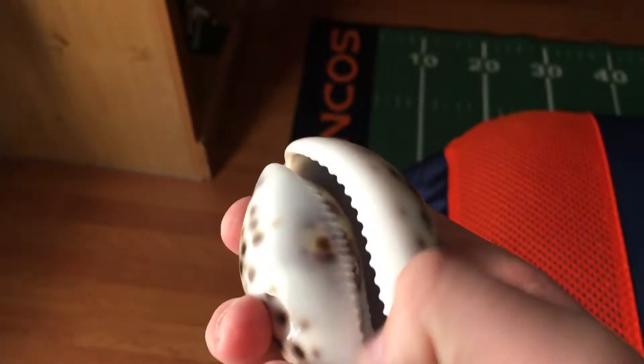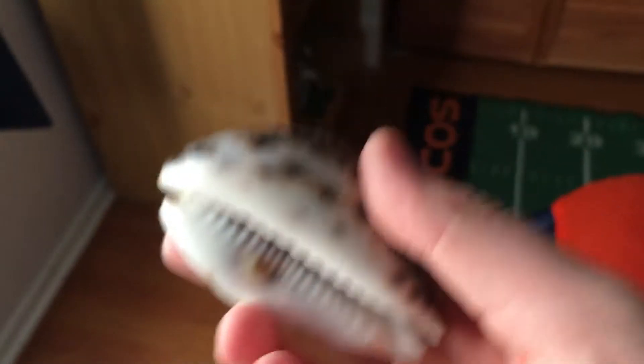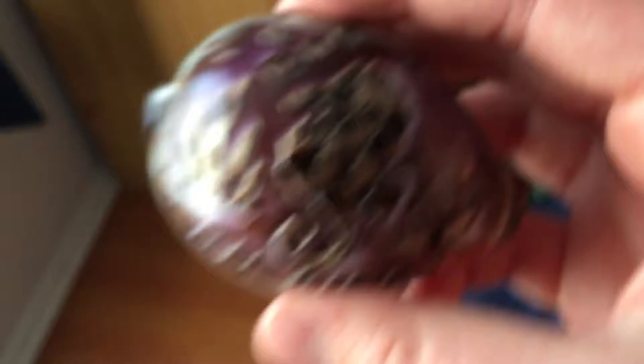Next is this seashell. Guess where it's from? It's from San Diego. It's pretty cool, as you can see. You can see inside — it was already made. I thought this was really cool to look at.